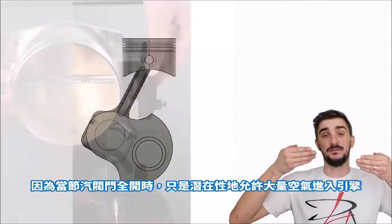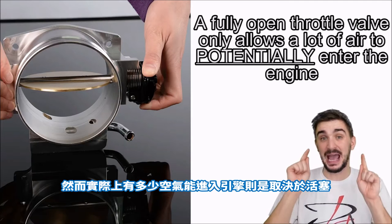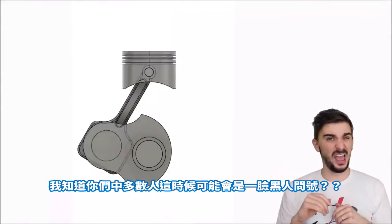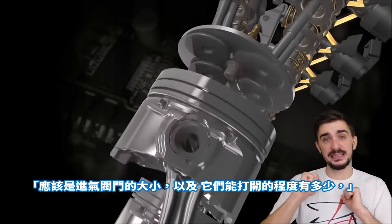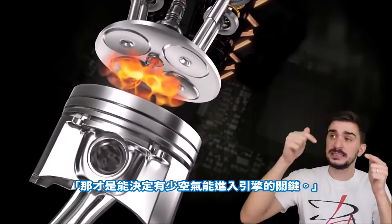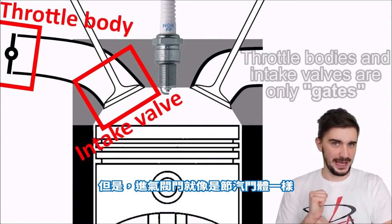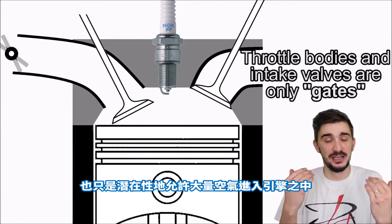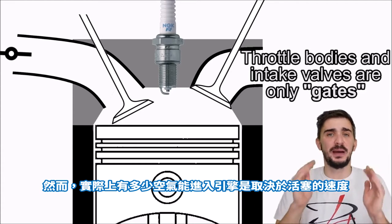Why piston speed? Because a fully open throttle valve may allow a lot of air to potentially get into the engine. But how much air actually gets into the engine is determined by the piston. Now I know a lot of you are going — what is this lunatic talking about? Piston speed? No, it's the intake valves. The size of the intake valves and how much they get opened, their lift and the duration of how long they stay open — that's what determines how much air gets into the engine. Well yes, this is technically true. But intake valves are just like the throttle body. A large intake valve opened a lot with a lot of lift that stays open for a long time only creates potential for a lot of air to get into the engine. Again, how much air actually gets into the engine is determined by the speed of the piston.